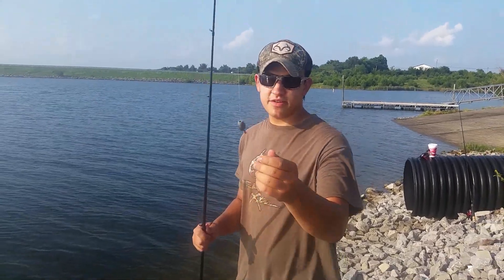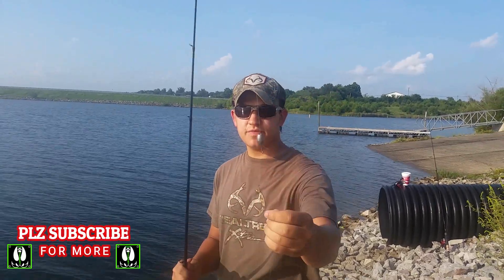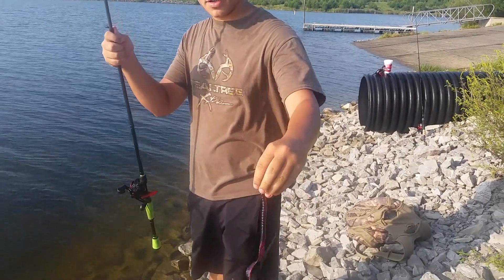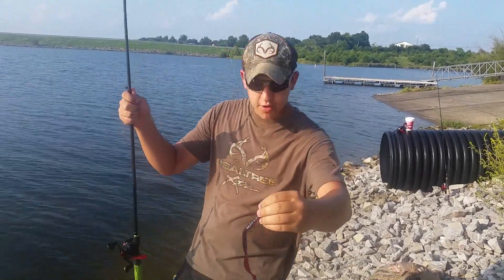I have a Carolina rig here — got a swivel with a barrel sinker, a three-foot leader, a three-aught worm hook, and a 10-inch Zoom O-Monster Plum Apple.